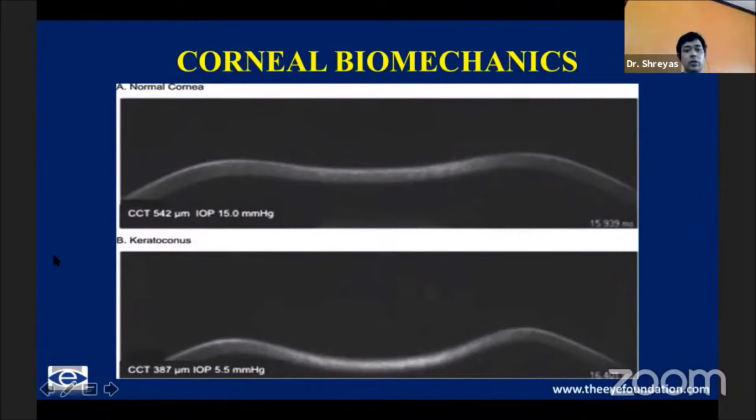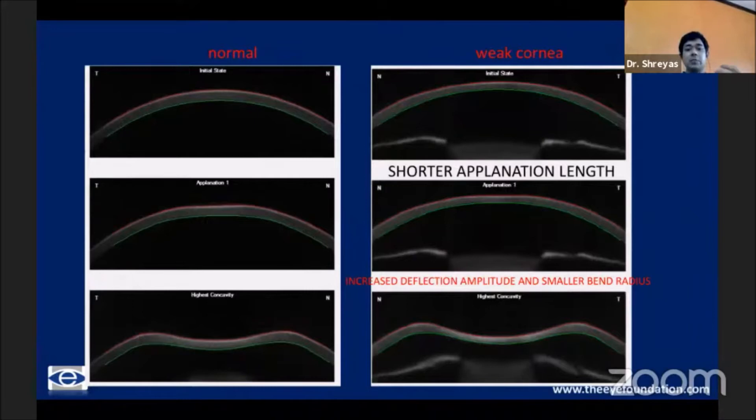With the advent of corneal biomechanics, which earlier started with the Ocular Response Analyzer, and now with the Corvis, which is available — essentially it is an air puff which causes a deformation. As you can see in this picture, the deformation is more when the cornea is weaker or softer. Based on the amount of deformation, using a very high-speed Scheimpflug camera, which captures multiple images from the initial state to the first point of applanation, going on to the area of highest concavity, and then the rebound. Various parameters have been developed based on applanation length, deflection amplitudes, deformation amplitudes, and the bending radius.